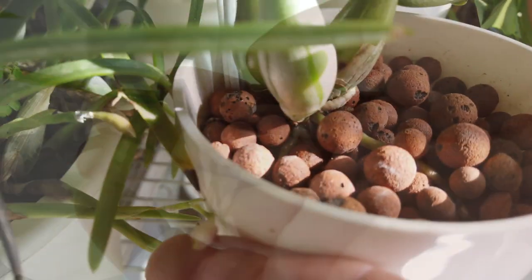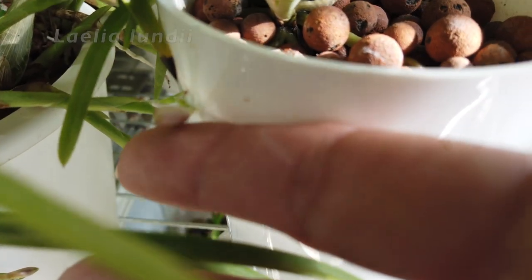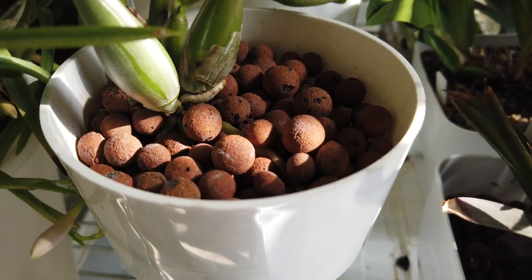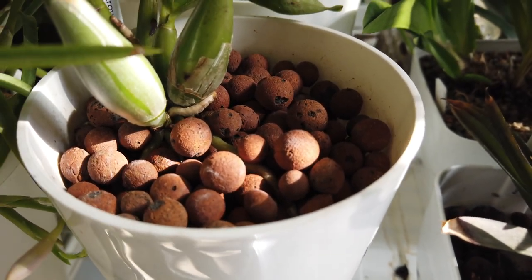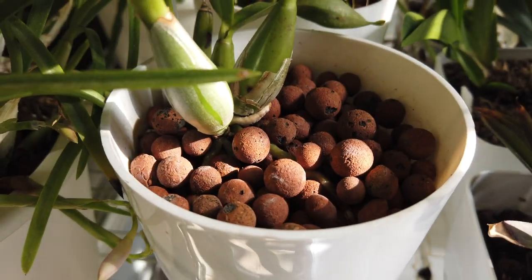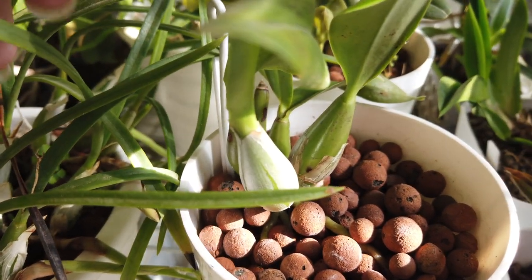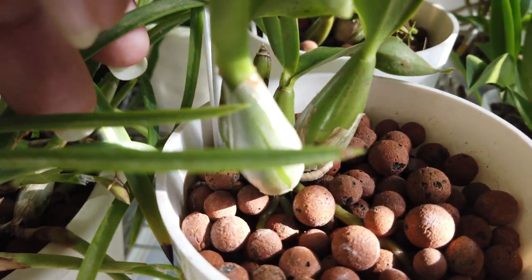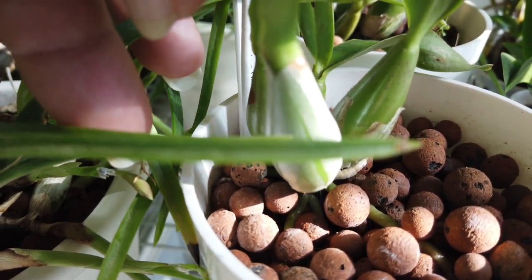My lundii is starting on buds — I've got plenty of growths on the lundii, there should be a nice blooming. I may need to move that pot so the bloom can bloom out properly; if I accidentally bash that bud it's going to be history. But there are buds everywhere — there's another bud right back in here tucked in, enjoying some sun.